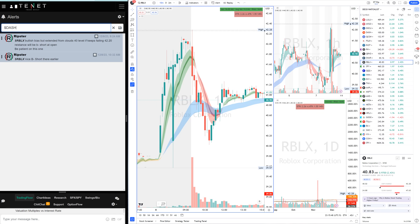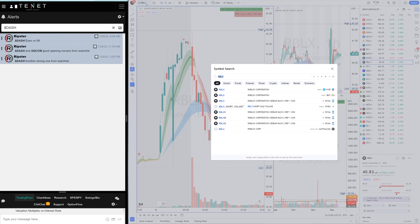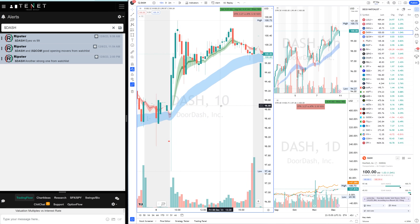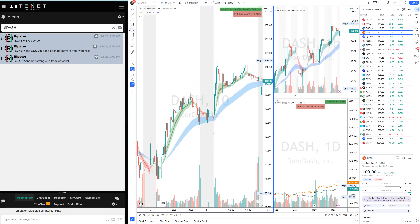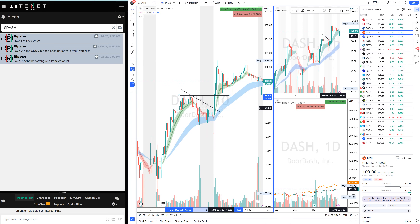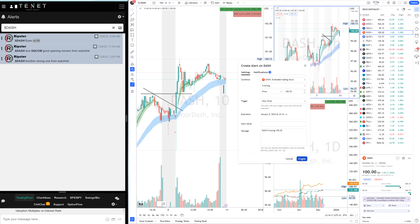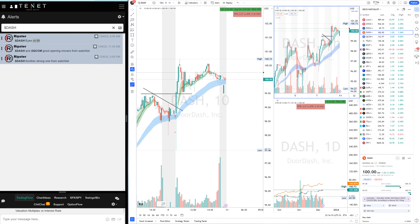DoorDash was on our watch list at number four. It started pushing right at open off the EMA cloud — add starter, add more over yesterday's highs, then watch the pullback at support 99. It pulled back and bounced 200 back. Now DoorDash is on watch for a 400 psychological breakout this coming Monday.